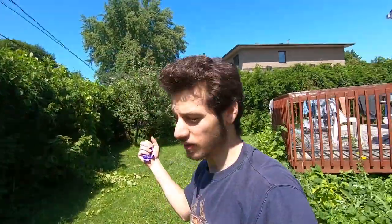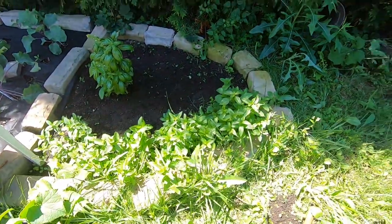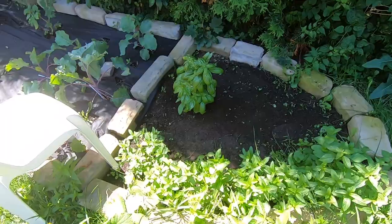Alright guys, so I just cleaned it up a little bit, just to make it a little more appealing. So here it is — it looks better now, way better than it was. But it's okay. Like I said, the plants are just going to grow again, so I'll just remove them again when they grow. I just wanted to show you guys the little garden that we have in the back — just a quick video.